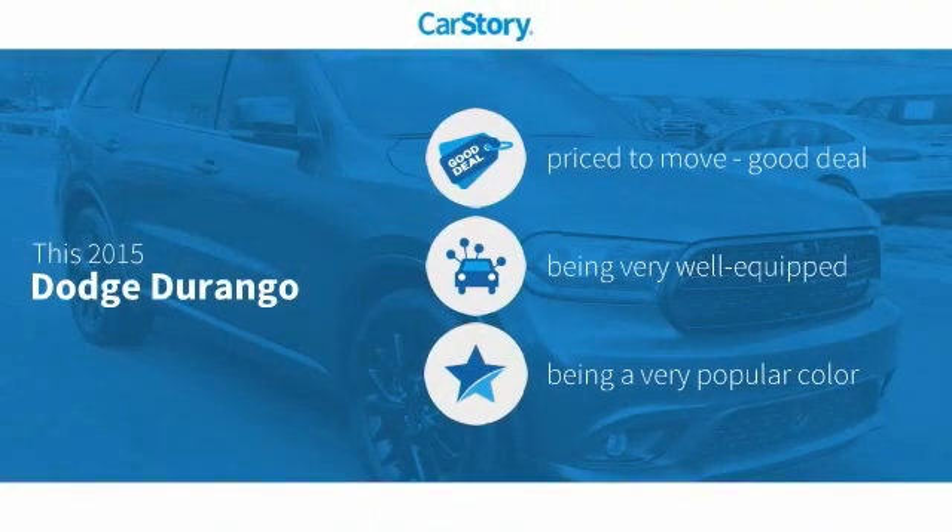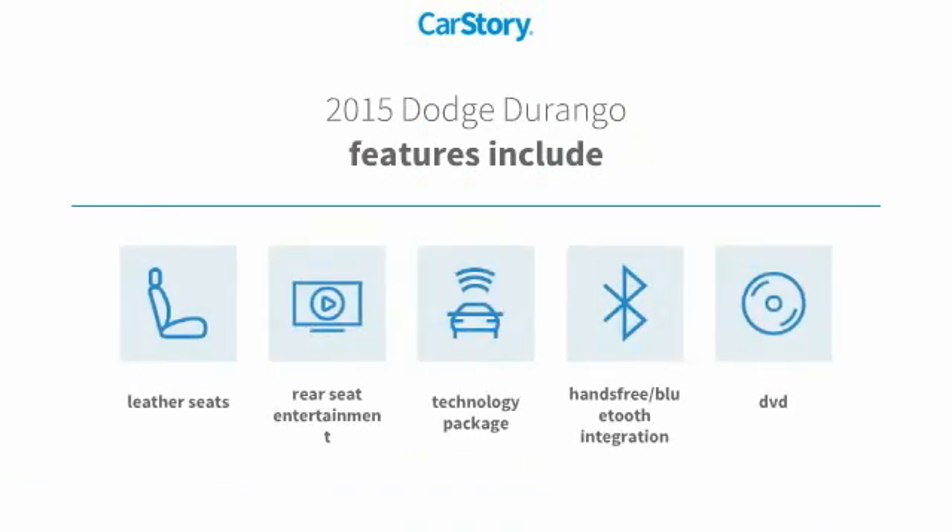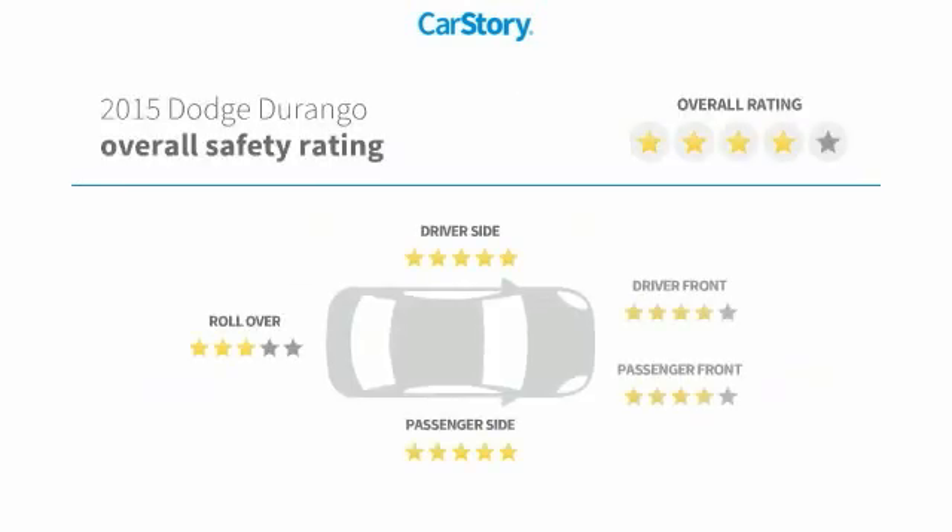Car Story research indicates this vehicle as being priced below the average market price. Loaded with features, including leather seats, technology package, and hands-free Bluetooth integration.